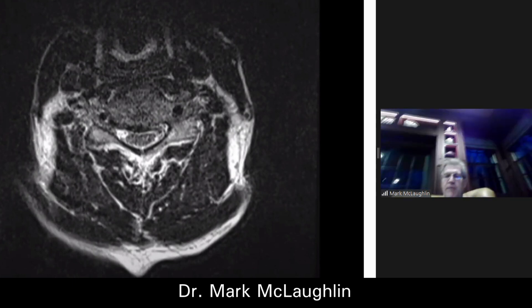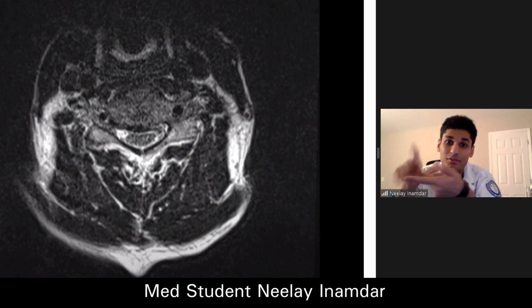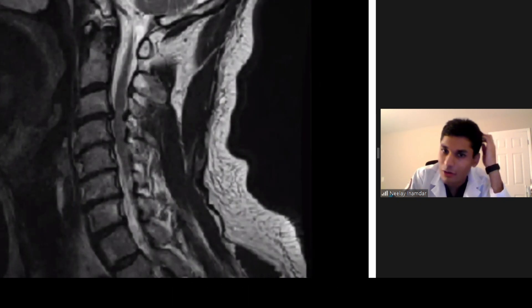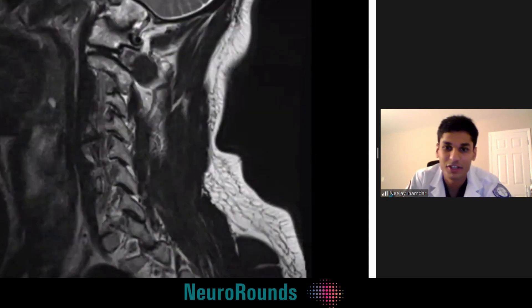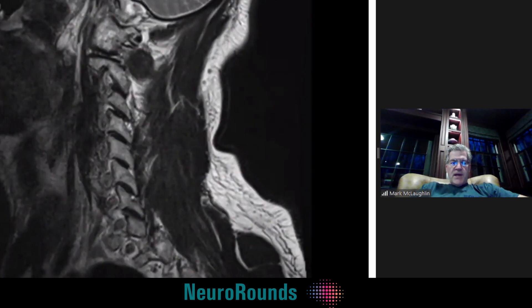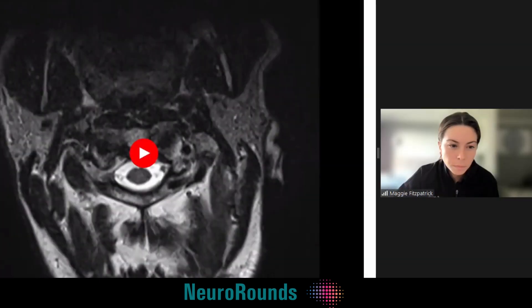What's the differential diagnosis? If you go through your VINDICATE mnemonic, what would you say this is most likely caused by? It could be vascular, it could be an infection, not congenital, not autoimmune. I'm going with degenerative disease.